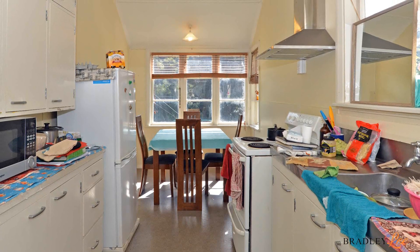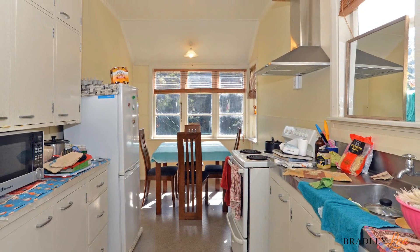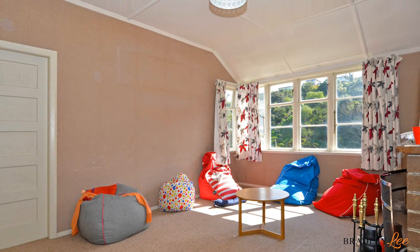The home consists of a combined kitchen dining area with a separate living room. The big plus with this property is it would be very easy to take the wall out between the kitchen and living area and make a large open plan living space.